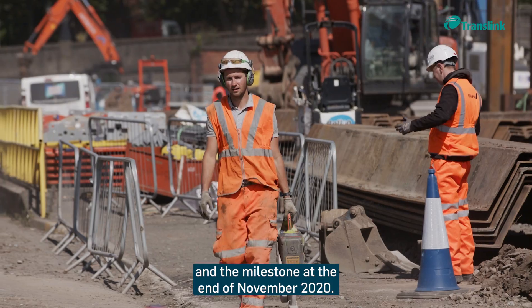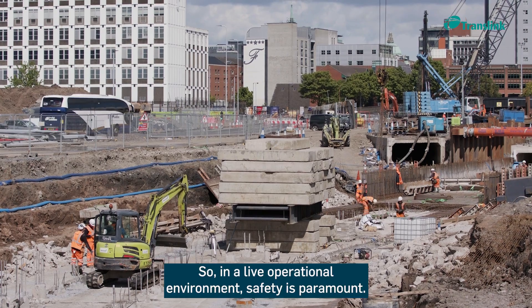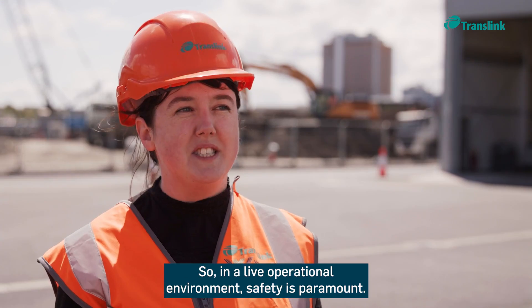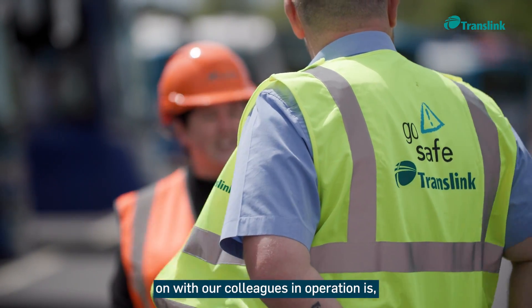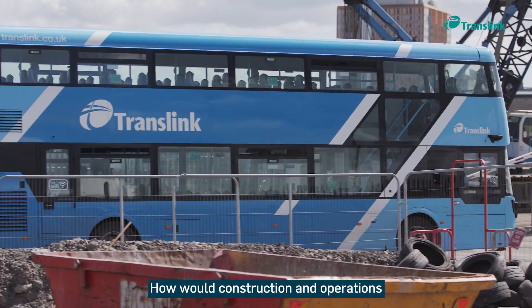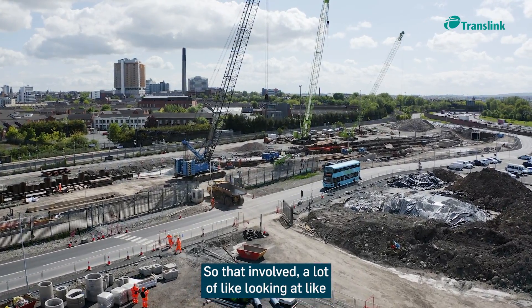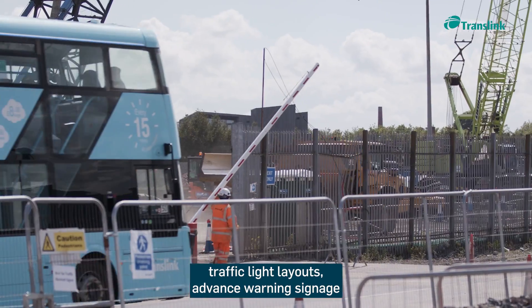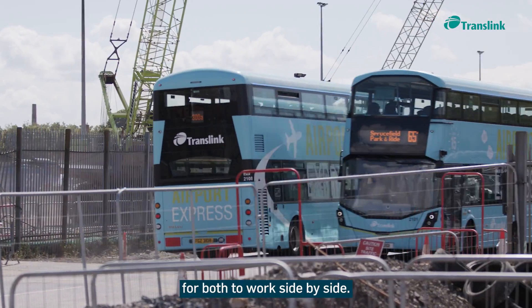In a live operational environment, safety is paramount. One of the key challenges was working with colleagues in operations on how the traffic management plan would allow construction and bus operations to work side by side. That involved looking at traffic light layouts, advanced warning signage, and overall making sure the site is safe for both to work together.